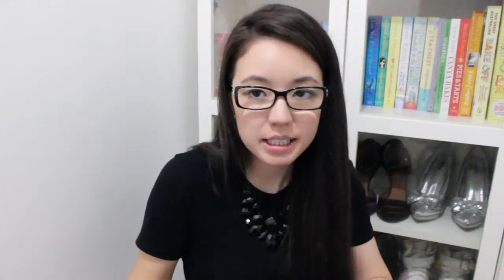Next we have Tim Tam Double Coat - the most irresistible chocolate biscuit. I'm guessing this just has two coats of chocolate on top. It smells like a Tim Tam. Definitely has a double coating of chocolate on top - that's what double coat means. That's so sick - it looks way better. This one's delicious. If you like chocolate overload, then Double Coat is for you.